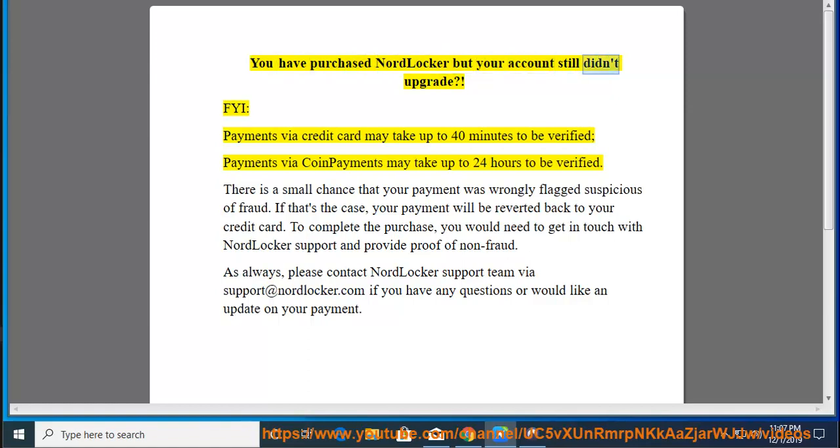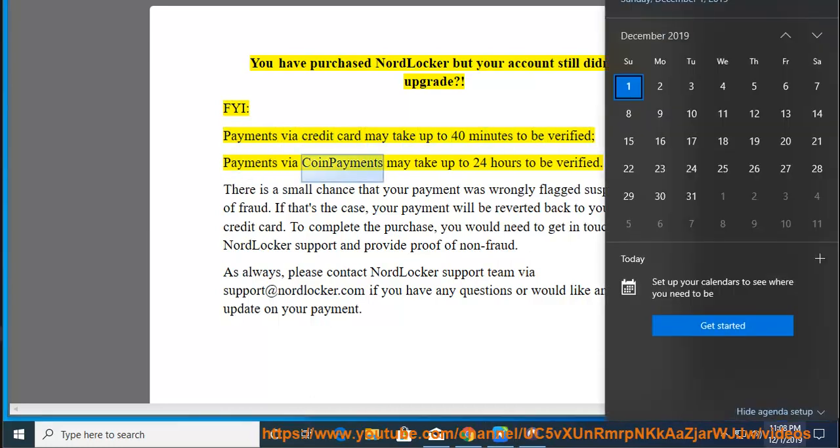You have purchased NordLocker but your account still didn't upgrade. FYI, payments via credit card may take up to 40 minutes to be verified, payments via coin payments may take up to 24 hours to be verified.